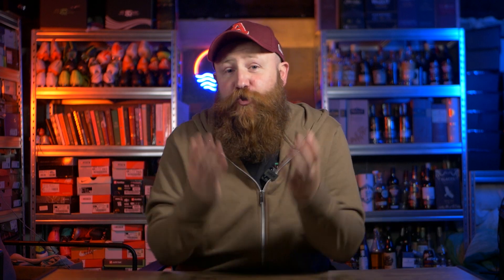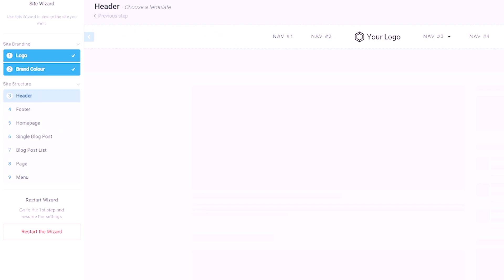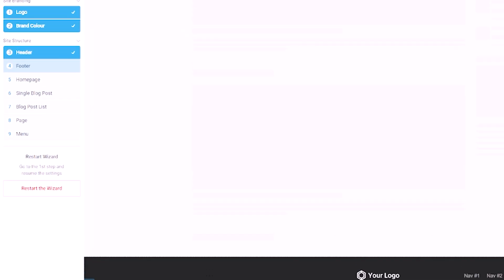You can go for plugins that give you really straightforward functionality — something you might need on every single website, like WP Forms, which gives you forms capability built into your website. Or you can stretch as far as really trying to design your website in an exact and specific way, changing every different element really easily, with something like Seedprod or Thrive Themes. The options are truly endless and they range from free to paid, depending on what you need.